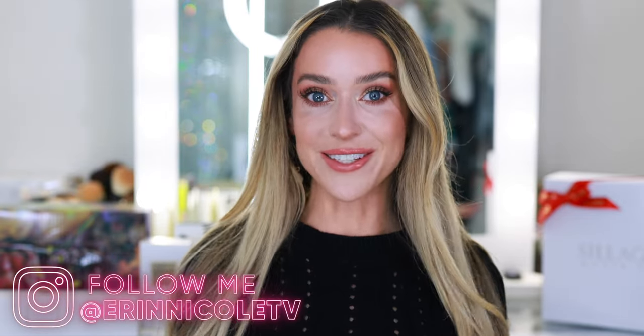Hey beauties! Welcome back to my channel. Today I'm sharing a blind buy fragrance haul. A couple of these were sent to me complimentary, the rest I purchased myself. I have not so much as sampled any of these fragrances and most of them are new launches for 2022. If there's one thing I will never get sick of when it comes to fragrance, it's trying a brand new fragrance for the first time. So today I'm going to unbox all of these with you and share my first impressions.